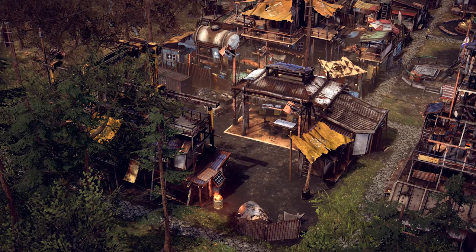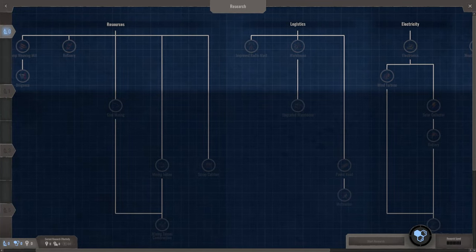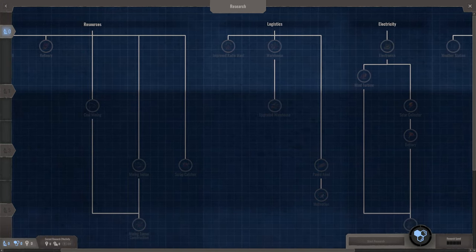Our researchers plunged into work and created a new iteration of the tech tree. Technologies are now grouped in different levels of research, which need to be unlocked one after another.